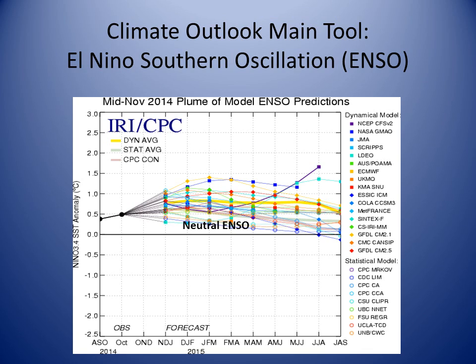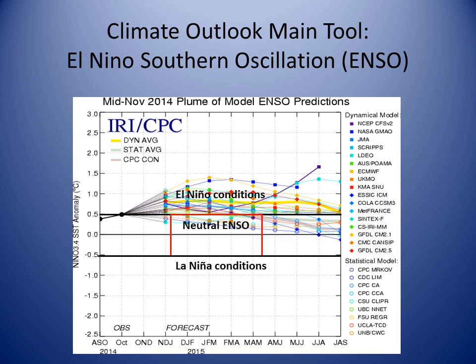Here is a somewhat technical slide showing the forecast from numerous models of how temperatures within the Nino 3.4 region will vary into the winter and spring of 2015, from left to right across the graph. You can see the majority of the forecast lines rise above the 0.5 line, indicating an El Niño winter is on the way. Some of the forecast models indicate that we will not quite make El Niño conditions this cold season. The best forecast is for a weak El Niño event.